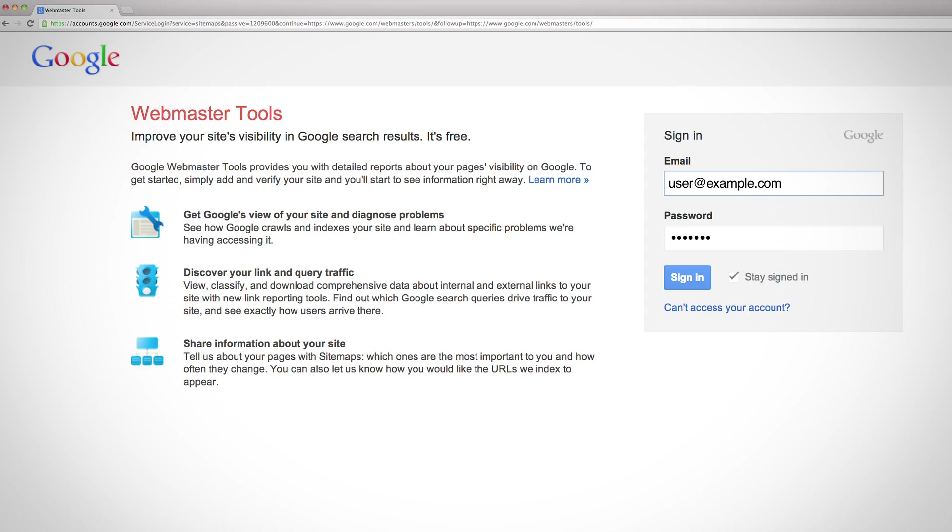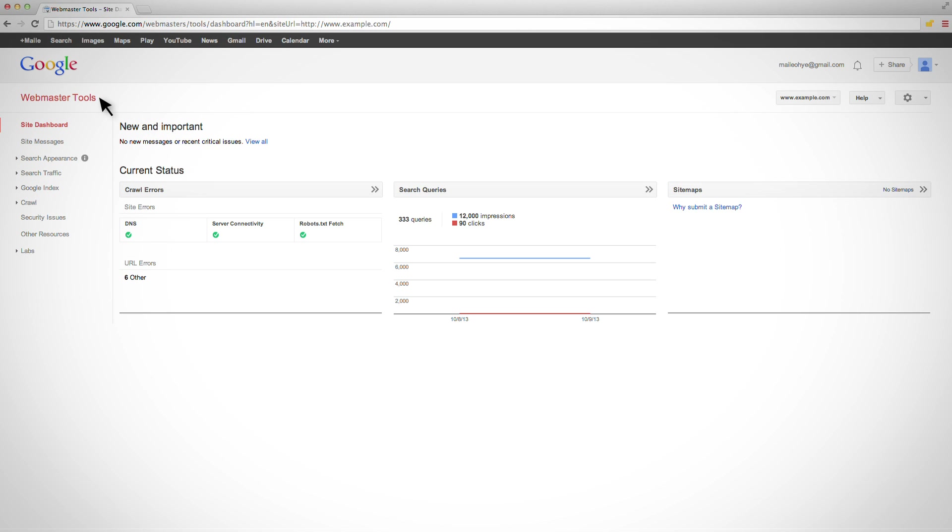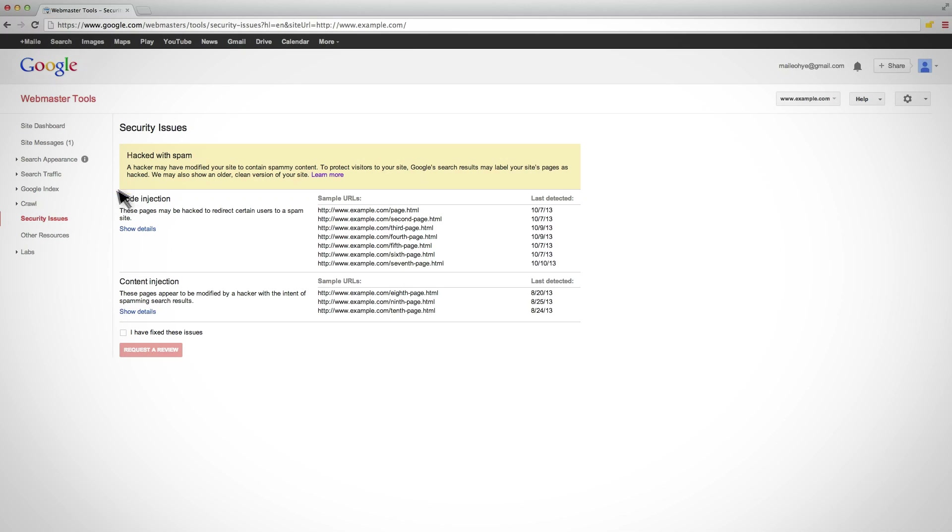For those of you with sites affected by malware, or who received a notice that your site was compromised with spam, first log in to Webmaster Tools, select your verified site, and then navigate to the Security Issues section. Security Issues will still list the categories and sample infected URLs you've seen before. Now, however, due to your steps in recovery, these sample URLs should no longer actually contain malicious or spammy content. If you believe that not only are the sample URLs clean, but all pages on your site are clean, select Request a Review.